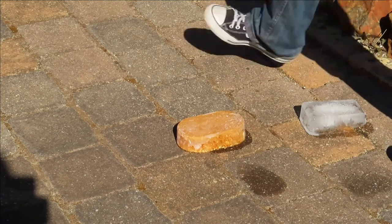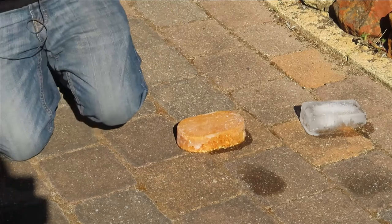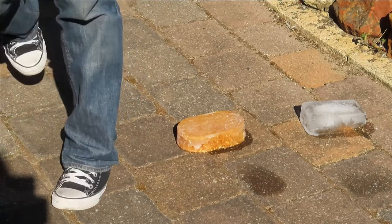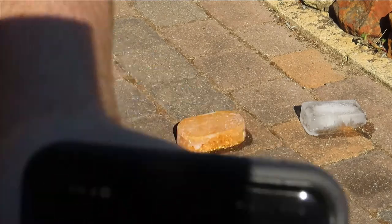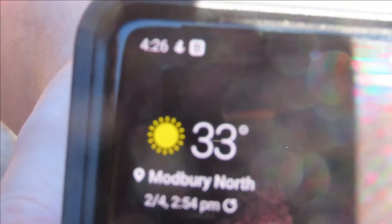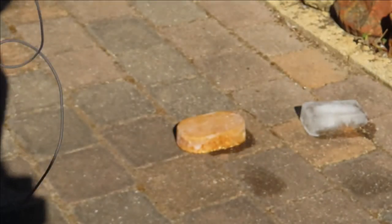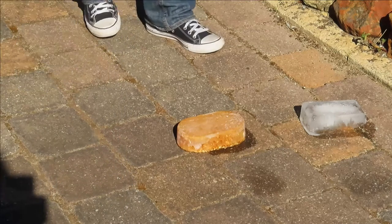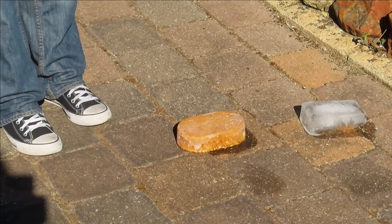We are out here in a very hot Australian sun, mainly to demonstrate the advantages of pycrete. First things first, just to prove it's very hot — 33 degrees Celsius currently, which is quite warm, especially in direct sunlight. So, pycrete.